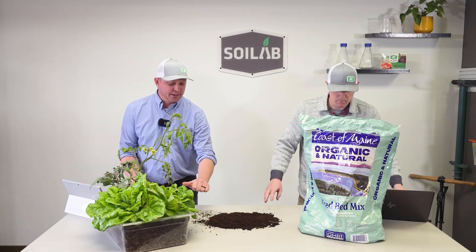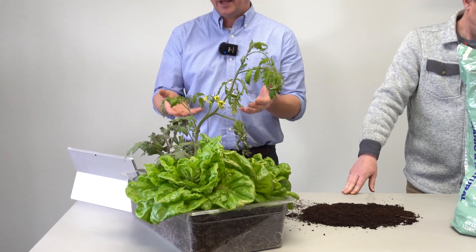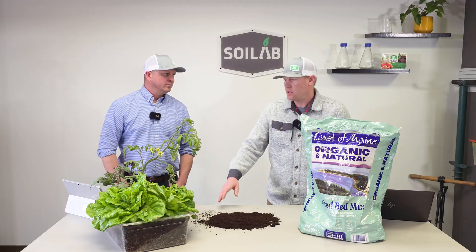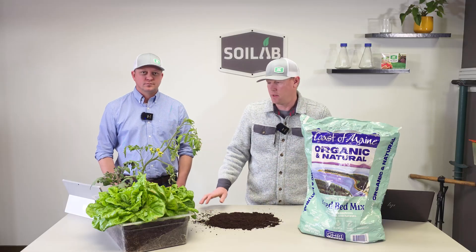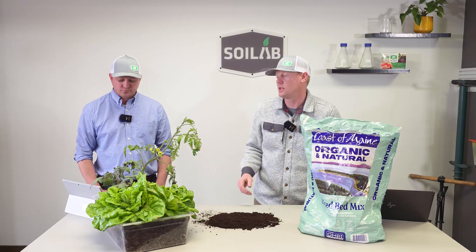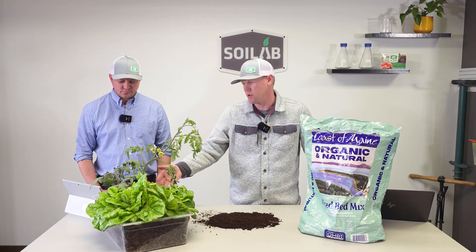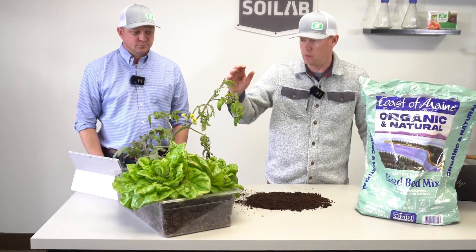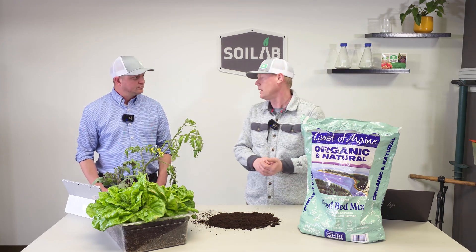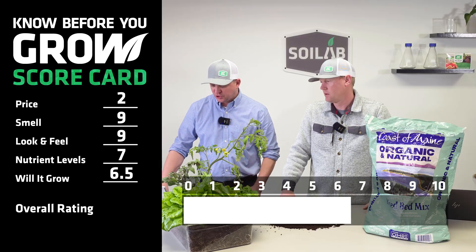The next thing we can dive into is will it grow? We're sitting about seven weeks after we planted and you can see our lettuce looks great, and our tomatoes are struggling just a little bit. I noticed during the grow-out everything started off really well. The lettuce held on, but once we hit about that fourth week we really started to see the effects of that nitrogen deficiency we predicted with the soil test results. The plants really slowed down — we started translocating nutrients from the lower leaves to the upper leaves to try and support new growth. On this one I scored will it grow at a 7. I was at a 6 because it ran out. So we'll enter 6.5 into our scorecard.